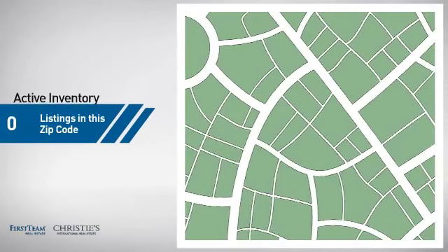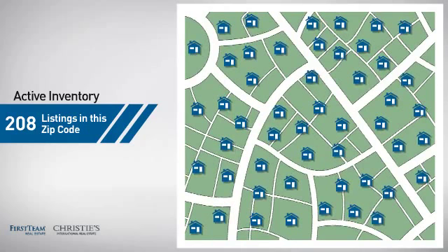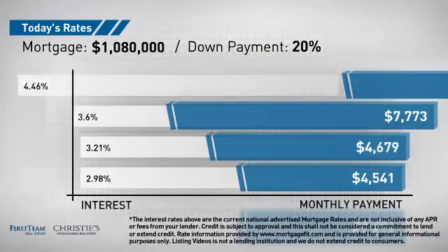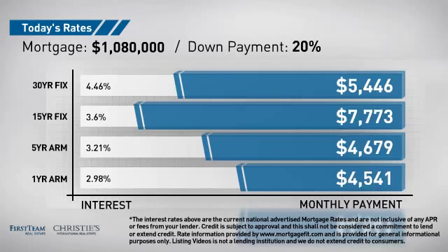Wondering how it stacks up against the competition? There are now just under 210 homes on the market within this zip code. If you're thinking about getting a mortgage for this property, you could be looking at these options with regards to current interest rates and monthly payments.